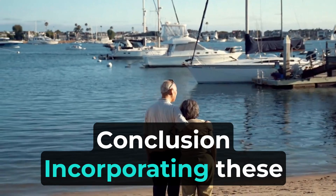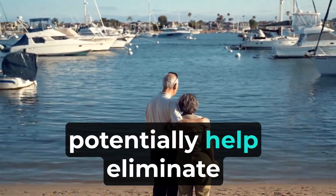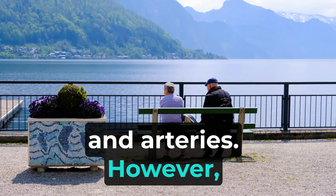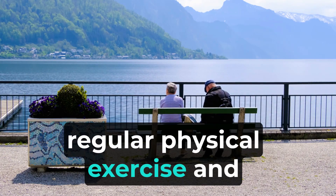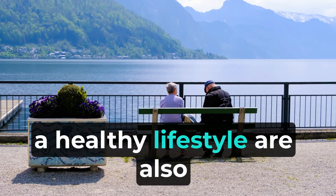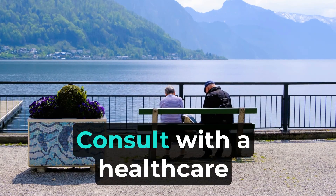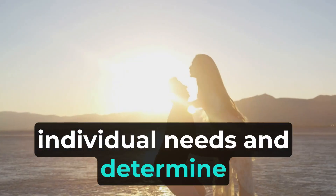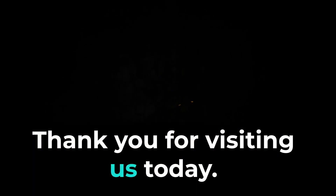Conclusion: Incorporating these seven vitamins into your diet can support heart health and potentially help eliminate calcium plaque from your heart and arteries. However, it's important to note that a balanced diet, regular physical exercise, and a healthy lifestyle are also crucial for maintaining cardiovascular well-being. Consult with a healthcare professional or a registered dietitian to assess your individual needs and determine the best approach for promoting heart health.